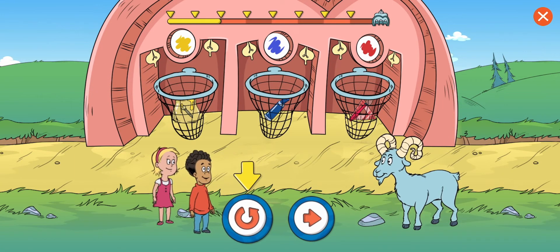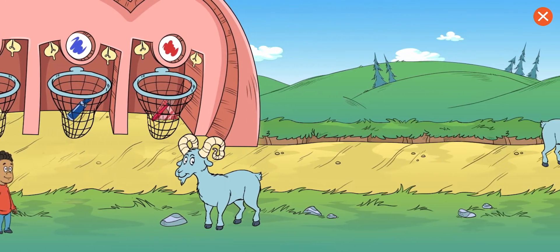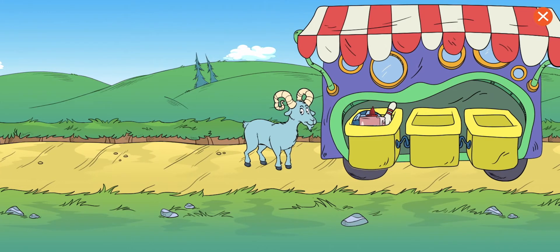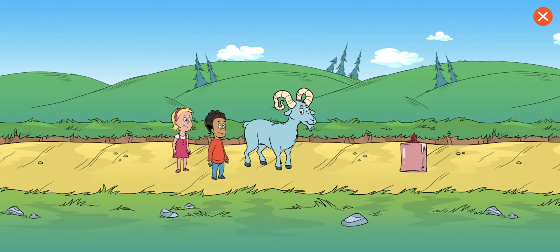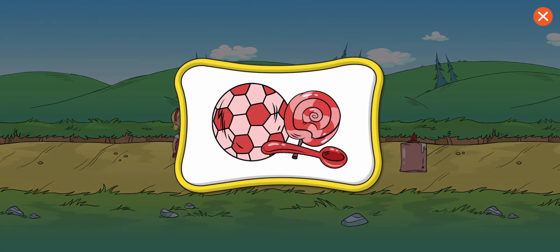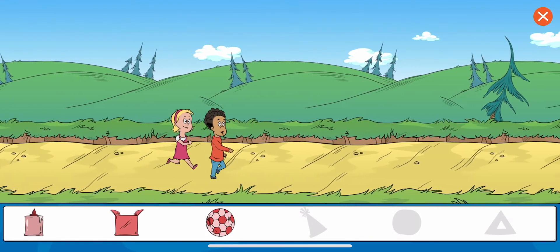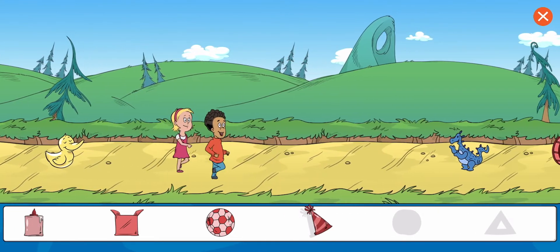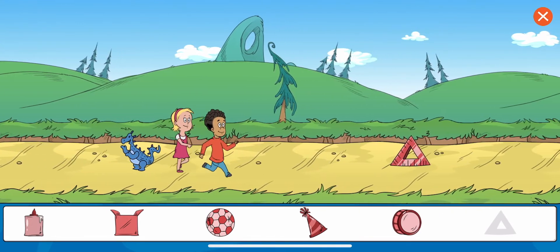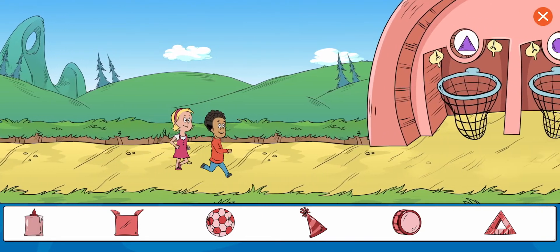The ram is knocking things out of the borrowing truck. Collect all of the red objects. Glue. Soccer box. Party hat. Drum. Drawing triangles. Great work! You got all the items. Now let's sort them.